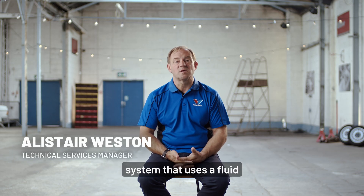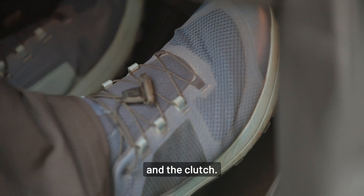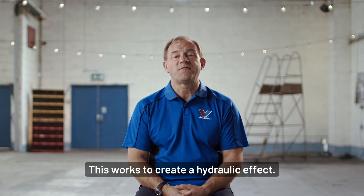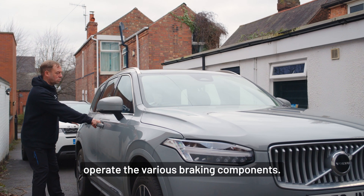Most modern vehicles have a braking system that uses a fluid to operate both the brake and the clutch. This fluid is called the brake fluid. This works to create a hydraulic effect. The fluid is actually used to push and operate the various braking components.